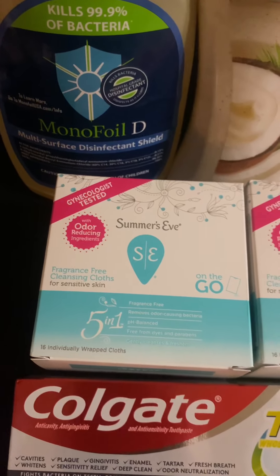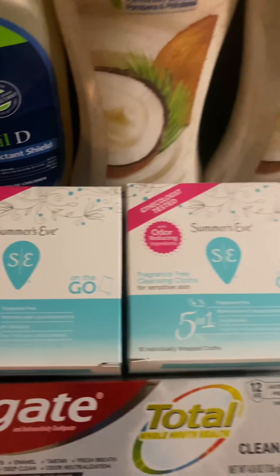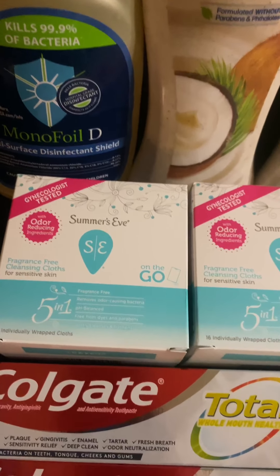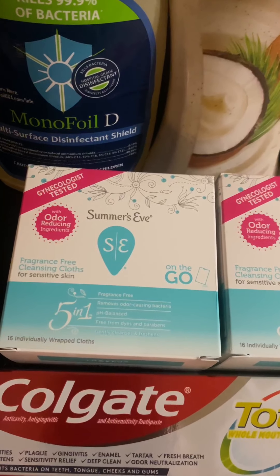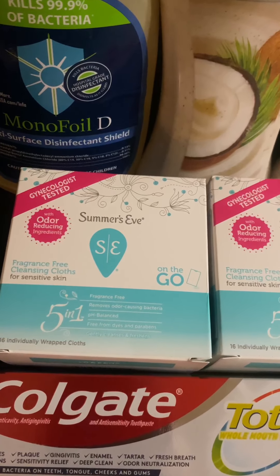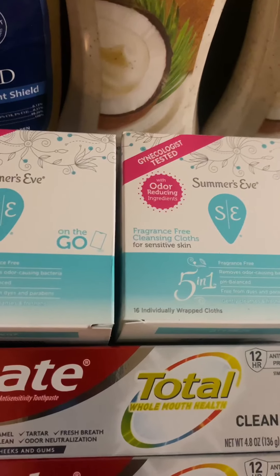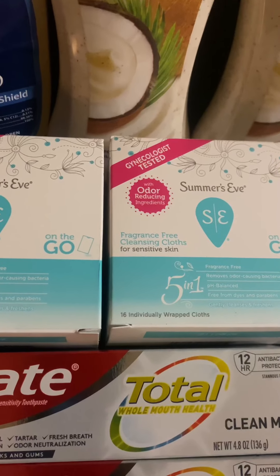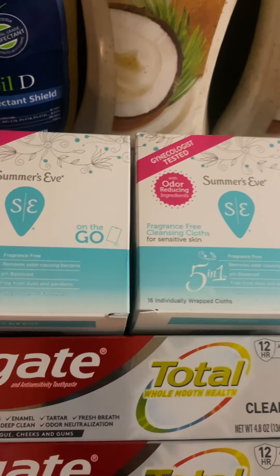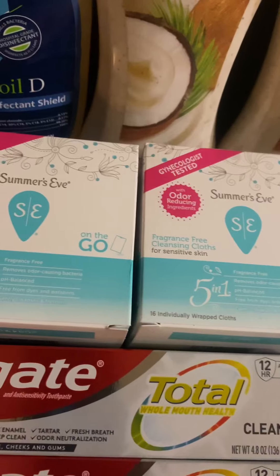Summer's Eve has a spend $25 get $5 in Extra Bucks this week, but I don't have enough coupons for that. These wipes are regular price at $3.69 in my store. I had a $2 off two Summer's Eve CRT - I have two of those - so I saved $4 on the boxes.